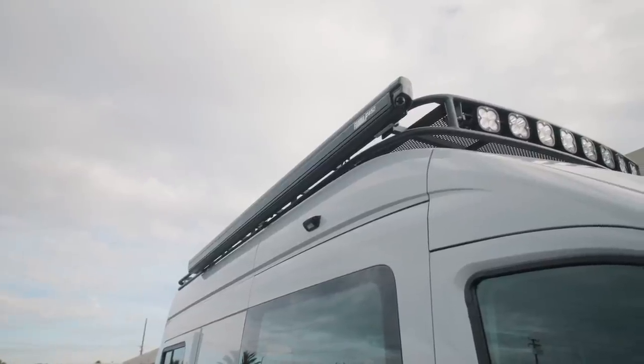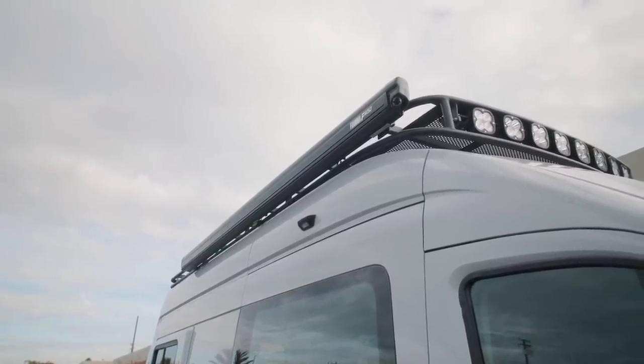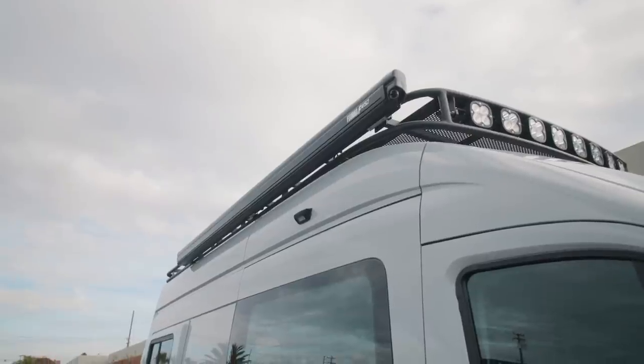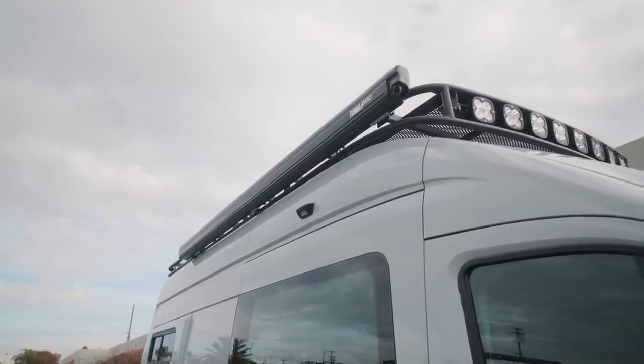Paired up with the roof rack is a Fiamma F45 S awning — this is the manual awning, easy to crank out and set up. Underneath the awning, we've got a Rigid Industries scene light that'll illuminate your campground even when the awning is deployed.